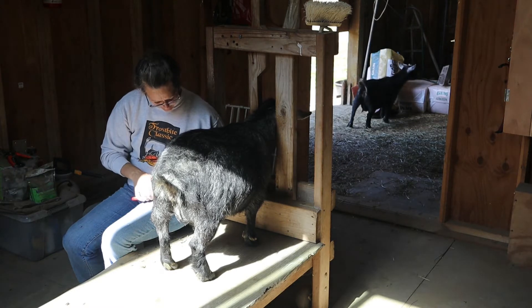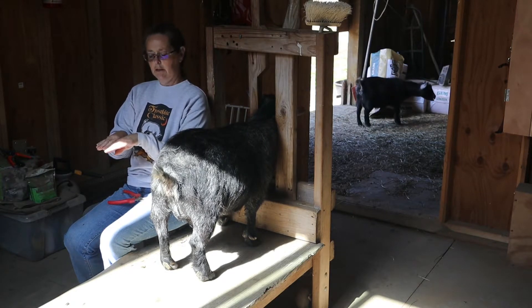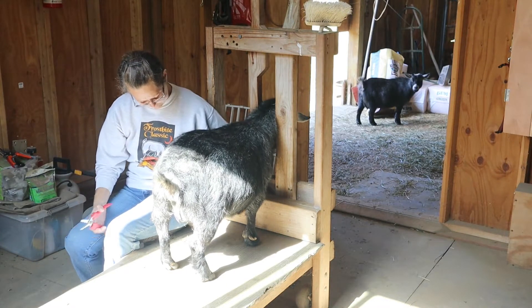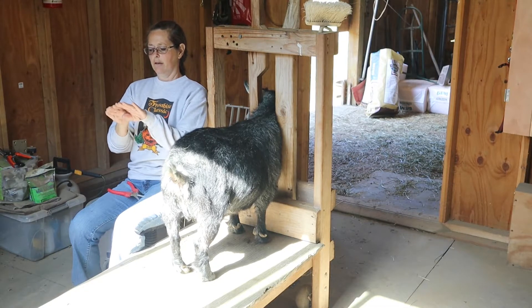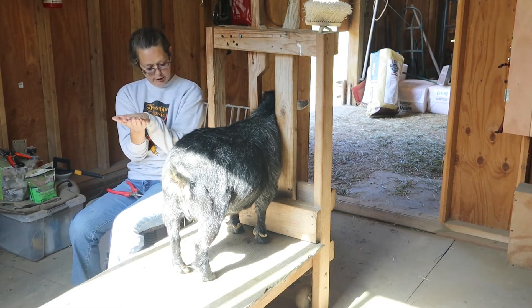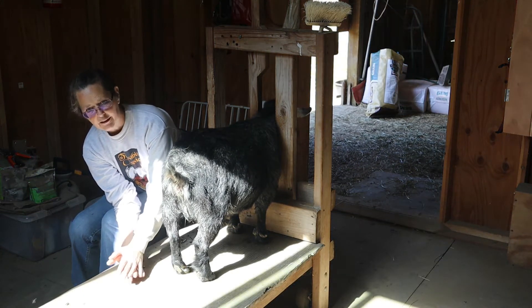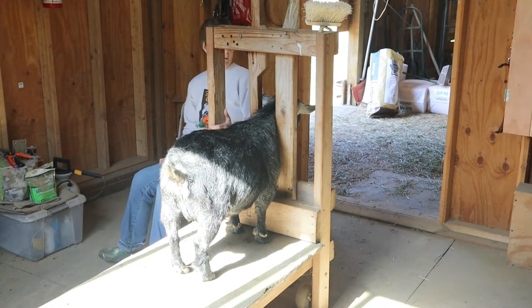When you trim them, because they have two hooves, you want them to be very level. If you don't trim them every six weeks — just like your fingernails — that nail will grow and kind of grow over onto their foot. They start to walk on that and it becomes like a shield over their foot, and that's why they call it lame. We don't want that.